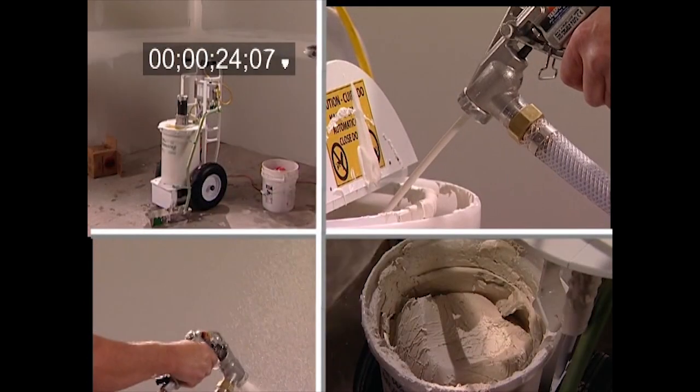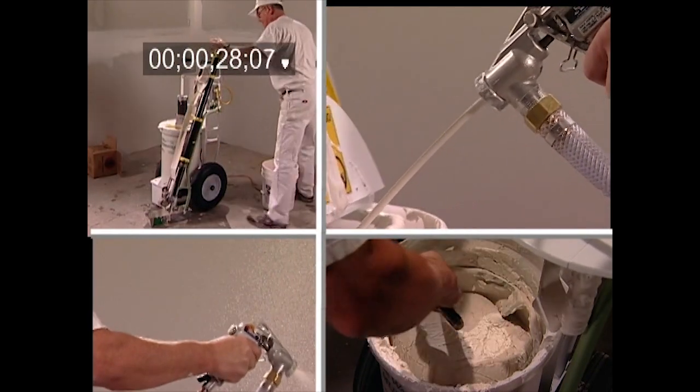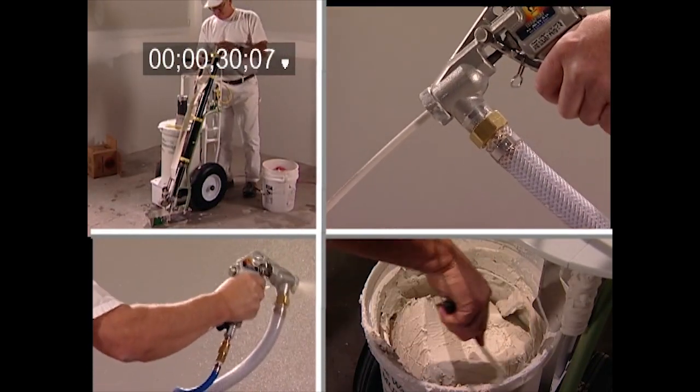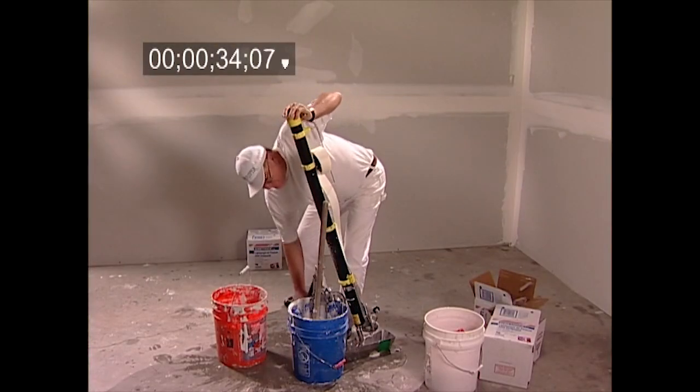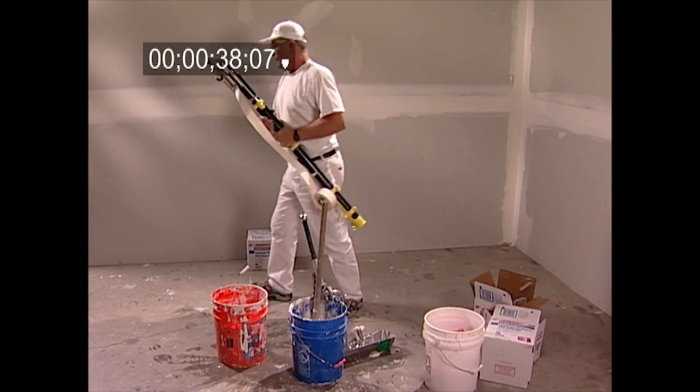As a result, the DeWall Mudmaster saves money and injury claims for contractors, as well as time, cleanup, and reoccurring back and shoulder pain for taping crews. For drywall finishers, the DeWall Mudmaster takes the hard work and agony out of mixing, tool loading, and spraying.